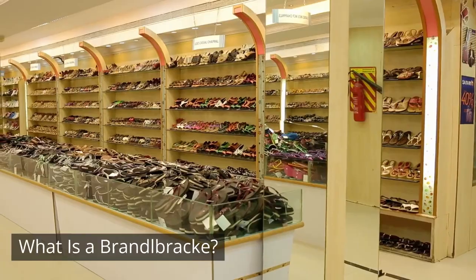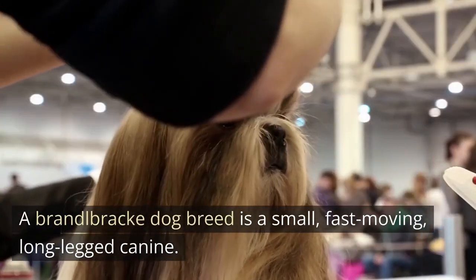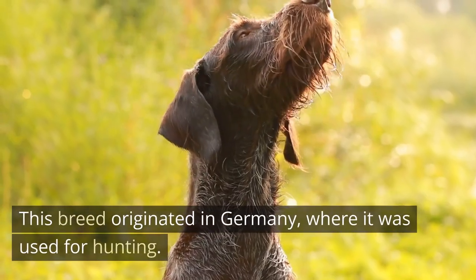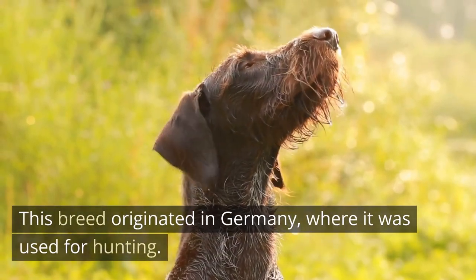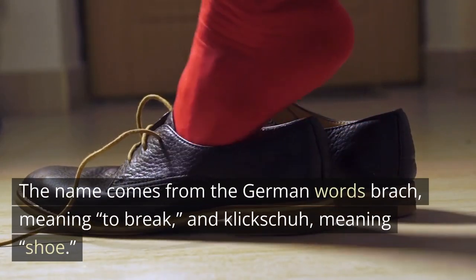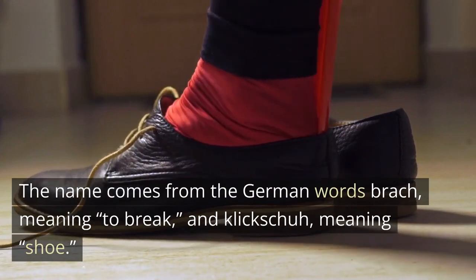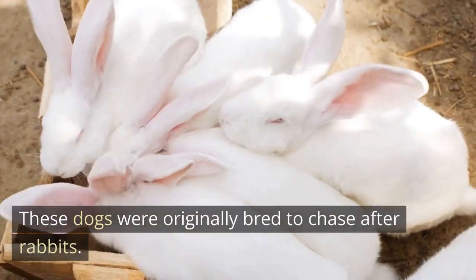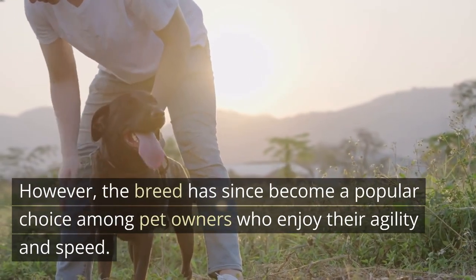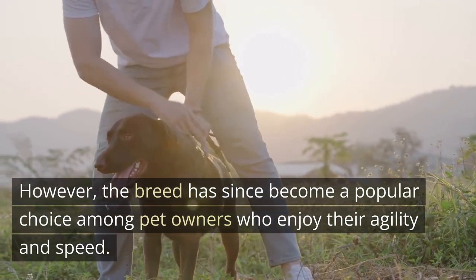What is a Brandelbrech? A Brandelbrech dog breed is a small, fast-moving, long-legged canine. This breed originated in Germany, where it was used for hunting. The name comes from the German words Brach meaning to break and Klitschuh meaning chew. These dogs were originally bred to chase after rabbits. However, the breed has since become a popular choice among pet owners who enjoy their agility and speed.